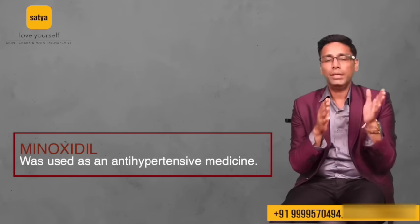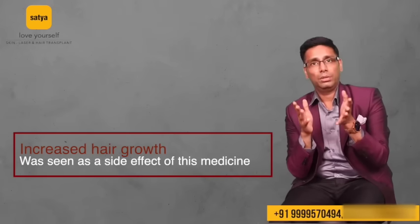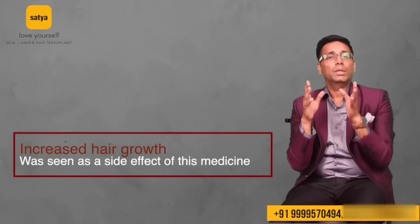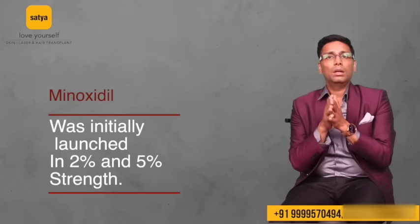Minoxidil is basically an antihypertensive medicine which was earlier used to treat high BP patients, and one of the side effects noticed was increased hair growth. A lot of studies were then conducted and it was found that minoxidil was giving consistently good results to improve hair condition. It has been in the market worldwide for more than 30 years — initially launched in 2% and 5% strength, with different strengths and combinations now available.